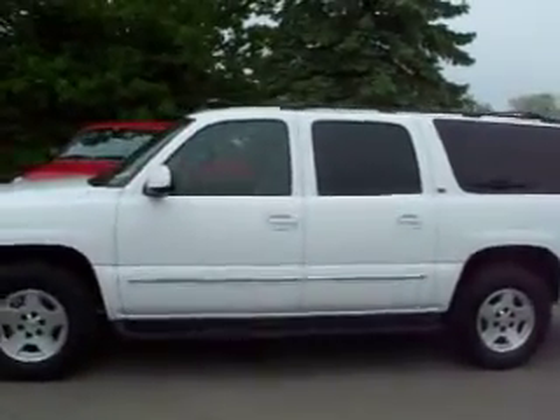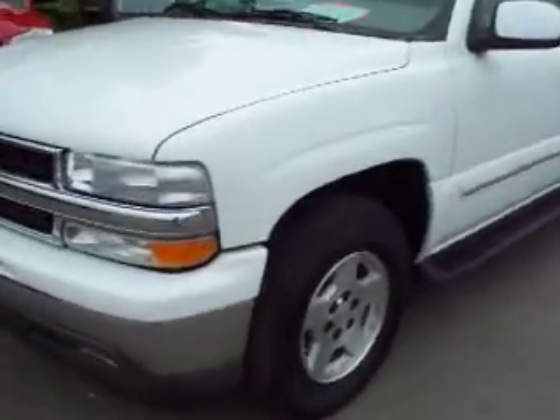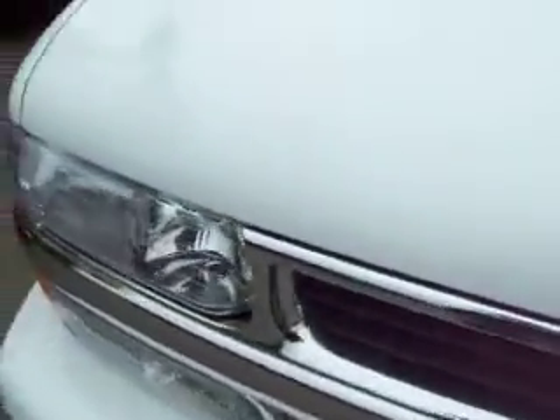This is stock number 14447, a 2005 Chevy Suburban. The Suburban has the 5.3 liter V8 engine. From this video, you'll be able to tell that this Suburban is extremely clean all the way around.